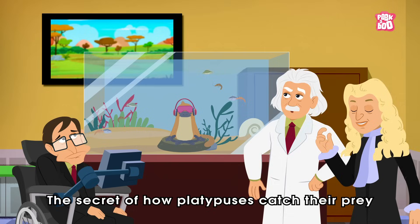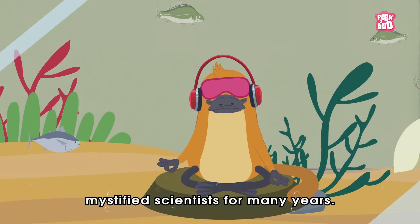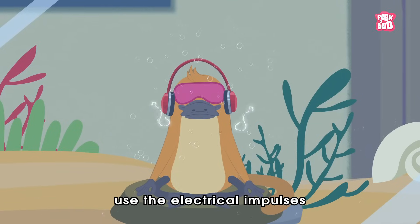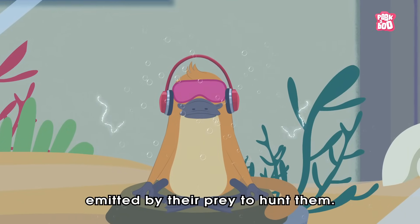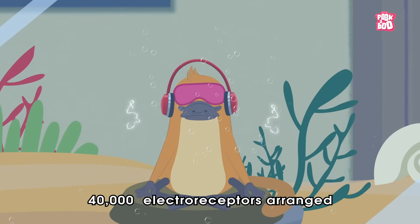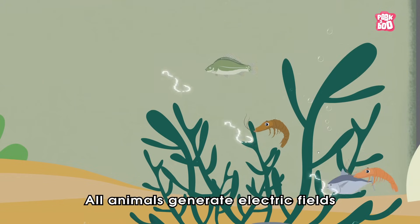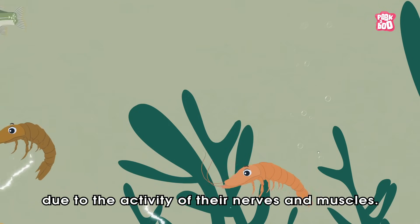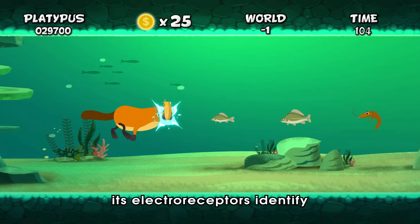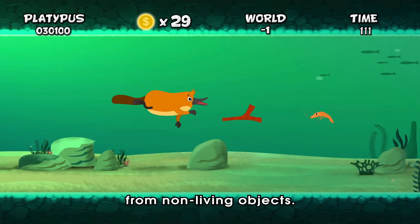The secret of how platypuses catch their prey in muddy water at night, with their eyes, ears, and nostrils shut, mystified scientists for many years. Then researchers found that platypuses use the electrical impulses emitted by their prey to hunt them. A platypus bill has nearly 40,000 electro-receptors, which help them locate prey. All animals generate electric fields due to the activity of their nerves and muscles. So when the platypus dives to the bottom of the water with its bill, its electro-receptors identify these little currents, helping it tell living prey from non-living objects.